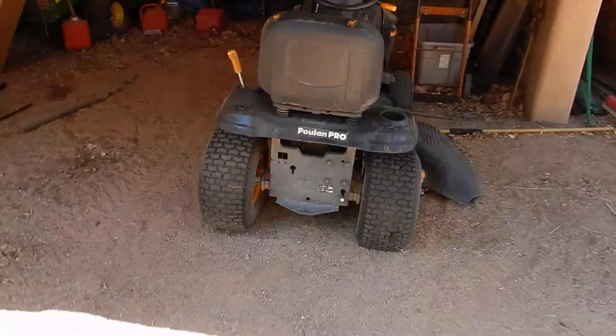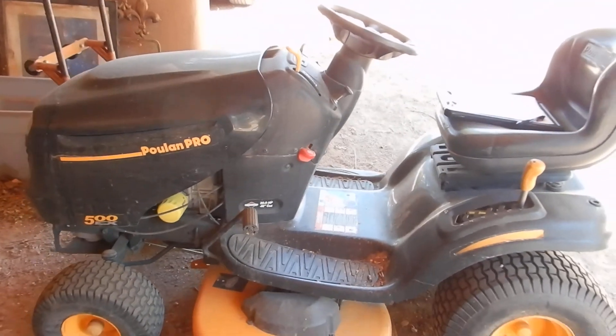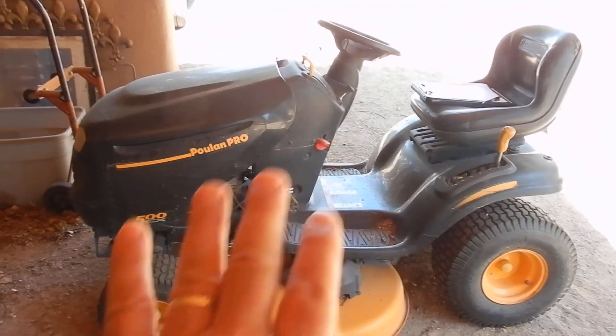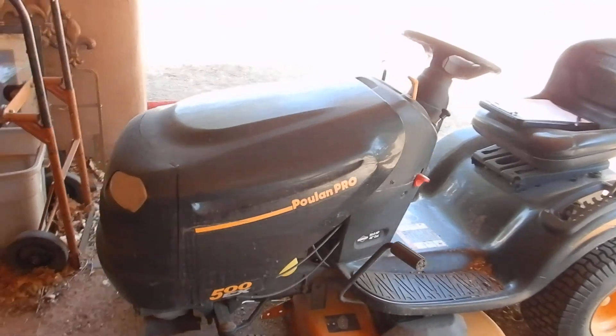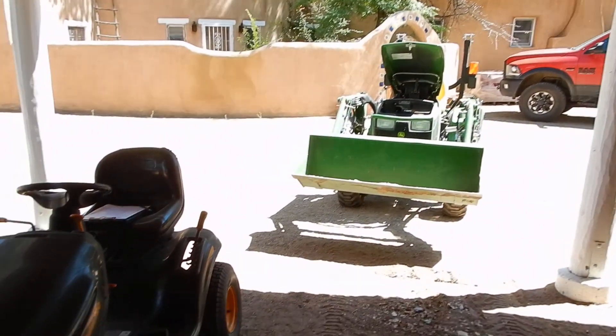We also have this little pull-in pro here. The battery is a little low on it, but it only has 246 hours, so it's like new as well. A couple of newer pieces of equipment here, guys, for your bidding pleasure.